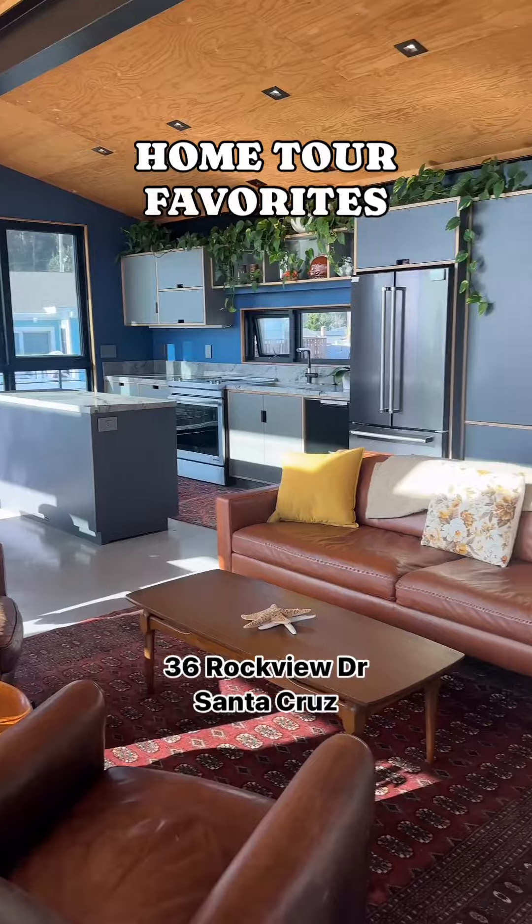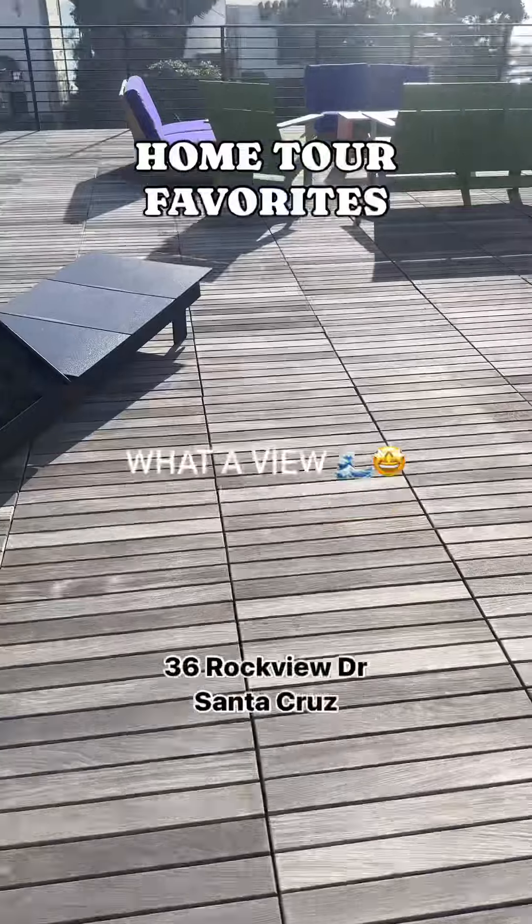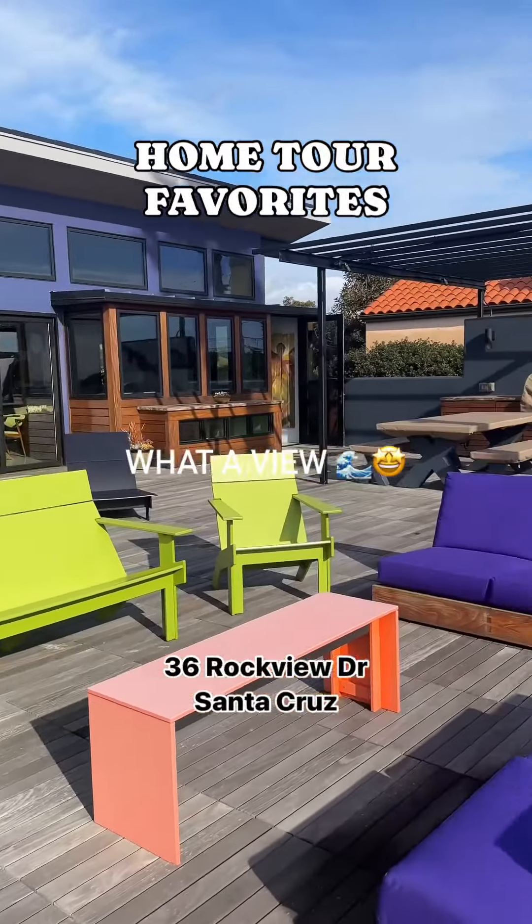This one is on Rockview Drive, and let me tell you, the style of this home is super unique, but you just cannot beat this view and location.